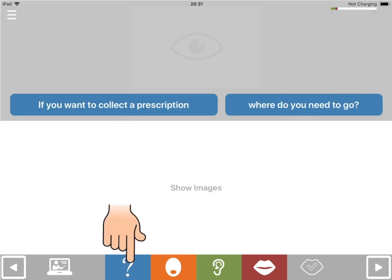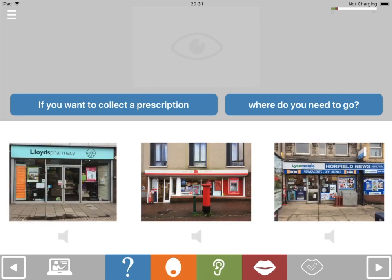If you have difficulty answering the question, there are two types of help available. First, you can listen to a cue by touching the orange button. Second, you can bring up a multiple choice picture selection by touching the space in the middle of the screen.